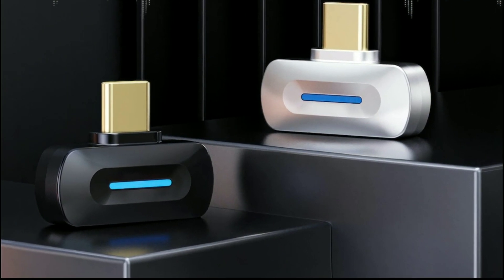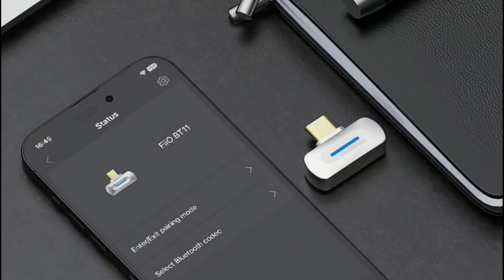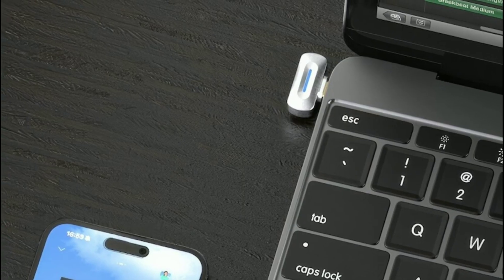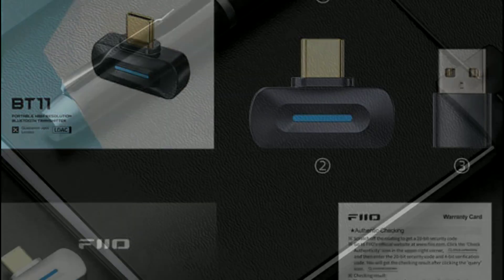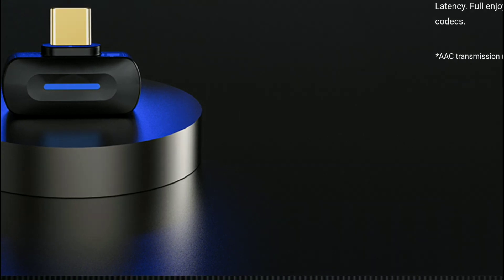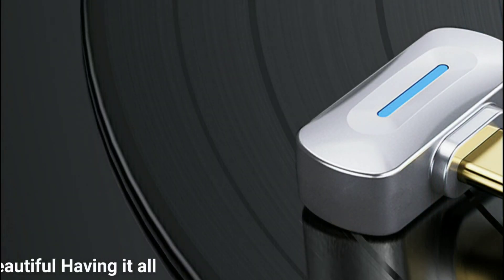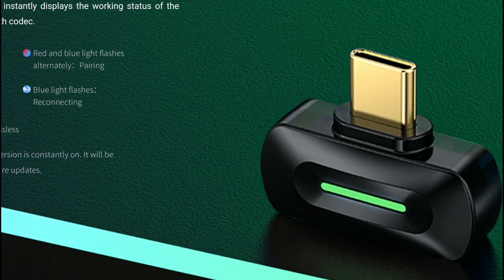It has Bluetooth 5.4 and can work with both iOS and Android. You can easily control the device and access functions such as simultaneous pairing to two devices. It also supports OTA firmware updates, so if updates are released in the future, the BT11 can handle that. There is also an RGB light indicator on this model.